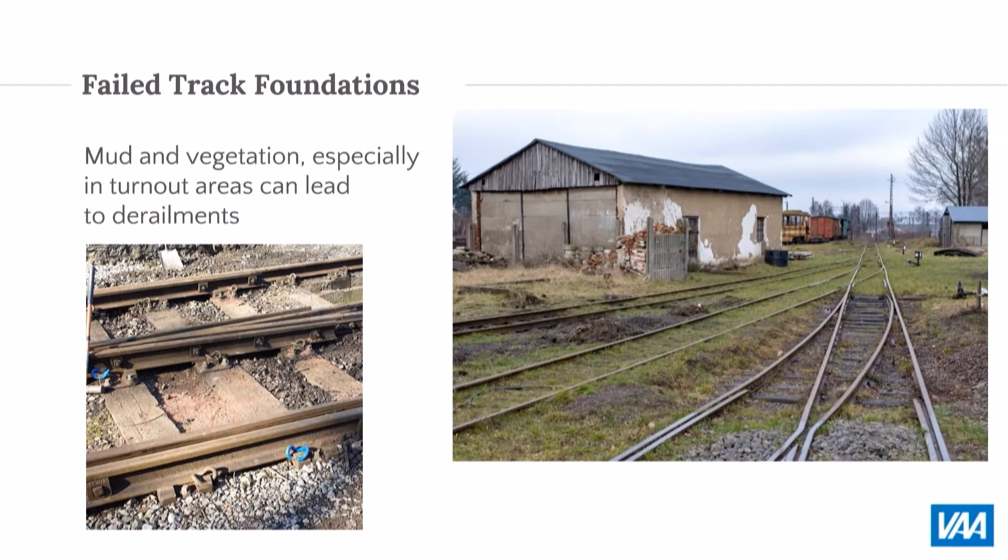A lot of people tried to save money by not doing the foundation right, and that's where you end up having long-term problems. When you see grass and mud in tracks, a lot of people don't take that into consideration. If you see situations like this, your contractor and consultant should be taking care of these issues. If they're not, you need to talk with them and ask them why not, because this will cause problems.